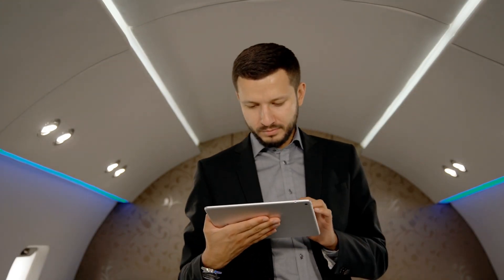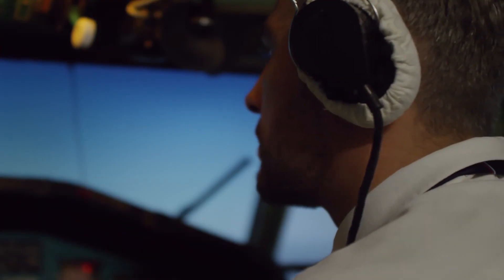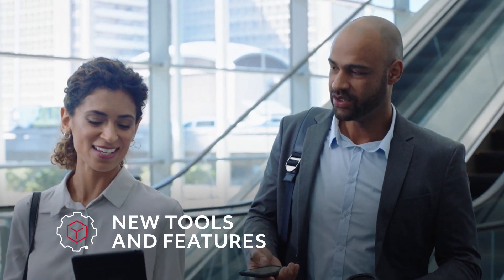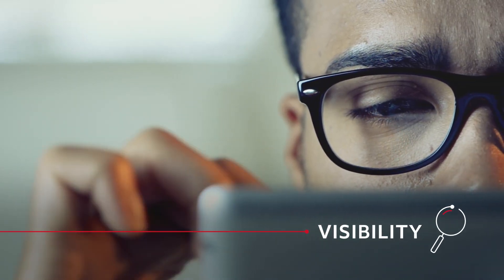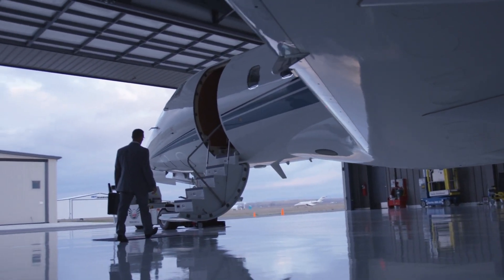At Collins Aerospace, we know how important cabin connectivity is for today's passengers, operators, and pilots. That's why we're continuing to build on our solution by adding new tools and features designed to give users the visibility they need to make smarter decisions and deliver seamless passenger journeys at every opportunity.